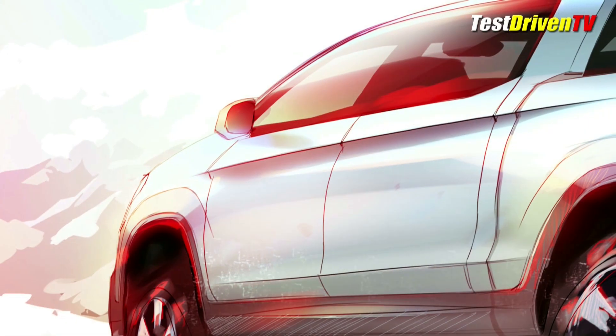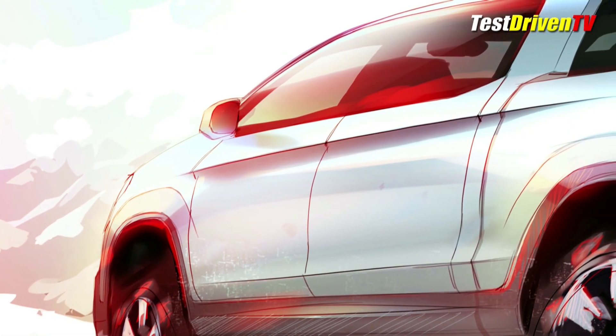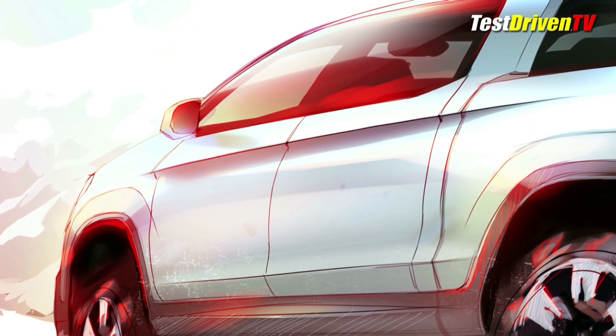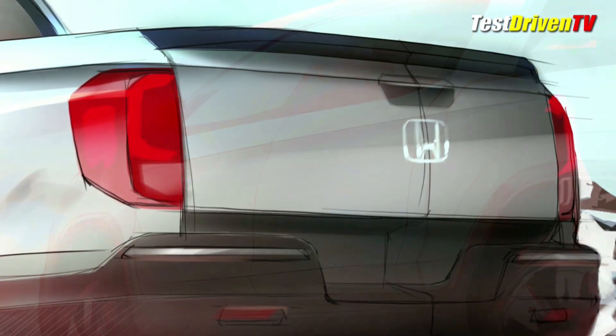It clearly looks more squared off, more buff, and yes, more traditional. The rendering, however, has a few tell-tale signs that this Honda Ridgeline may well be more different than meets the eye.